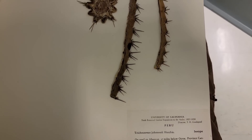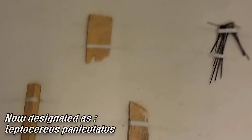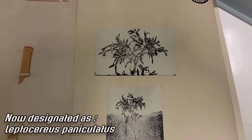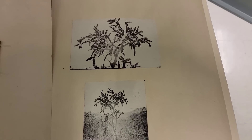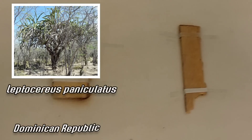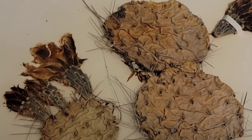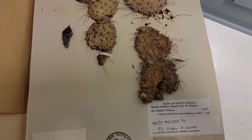Trichocereus johnsonii. Neobuxbaumia paniculata — it appears to just be pith tissue. It's creative: a little section of spines, and then should there be any doubt about what you're looking at, they've got a nice photograph in there to clear it up. From Haiti — Neobuxbaumia paniculata. It's got to take a long time to dry that; you've got to slice up the back, scoop out that mucilaginous tissue, and then press it with a fan and heat lamp.